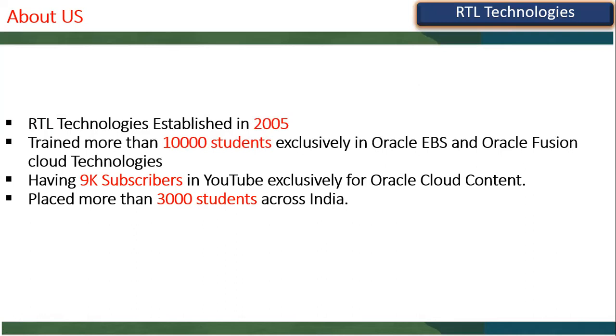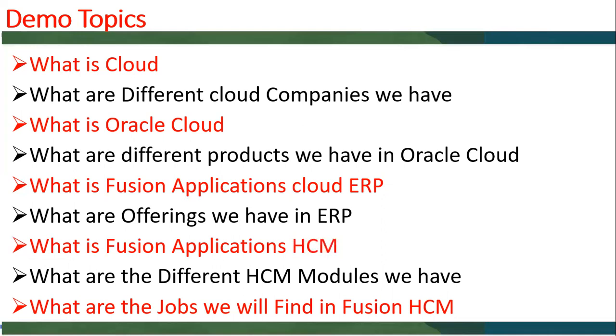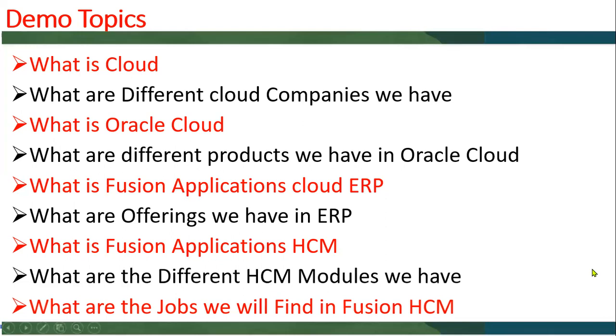Today we are going to talk about what is cloud, what are the different cloud companies, what is Oracle Cloud, what are the different products in Oracle Cloud, what is Fusion Applications ERP software, what are the different offerings in this ERP, what is Fusion Applications Human Capital Management, what are the different modules, and what types of jobs we'll have.